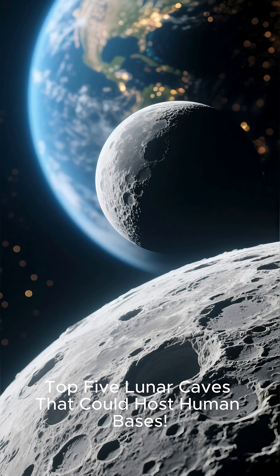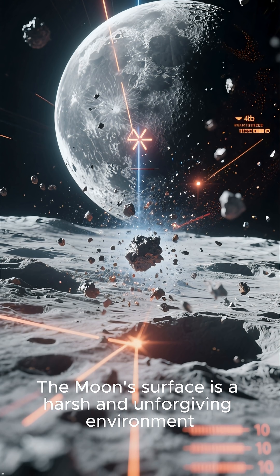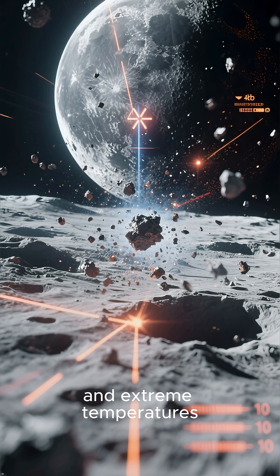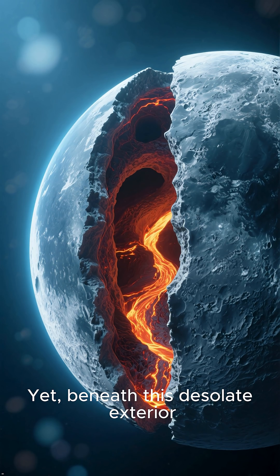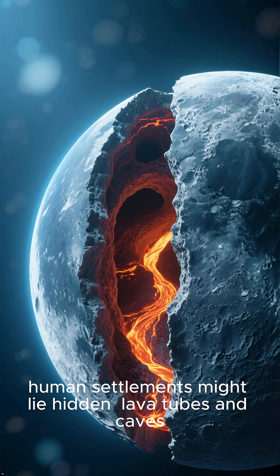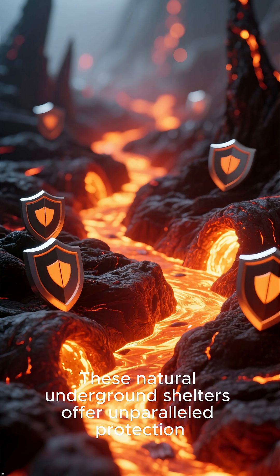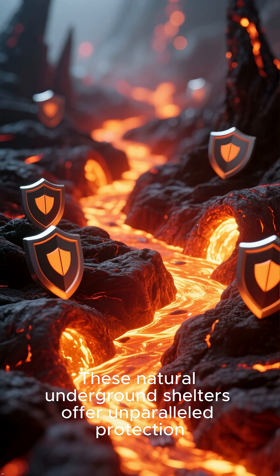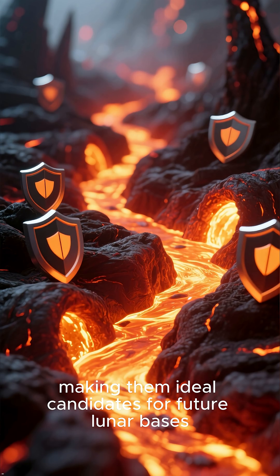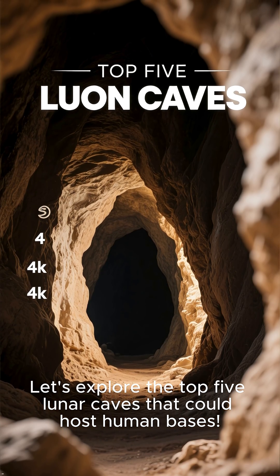Top five lunar caves that could host human bases. The moon's surface is a harsh and unforgiving environment, bombarded by radiation, micrometeorites, and extreme temperatures. Yet beneath this desolate exterior, a surprising solution for future human settlements might lie hidden: lava tubes and caves. These natural underground shelters offer unparalleled protection, making them ideal candidates for future lunar bases. Let's explore the top five lunar caves that could host human bases.